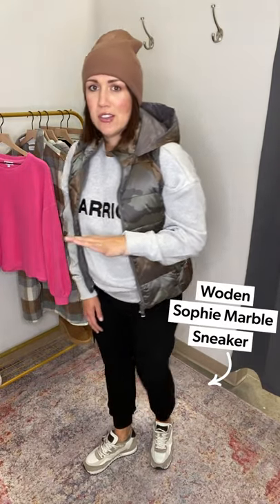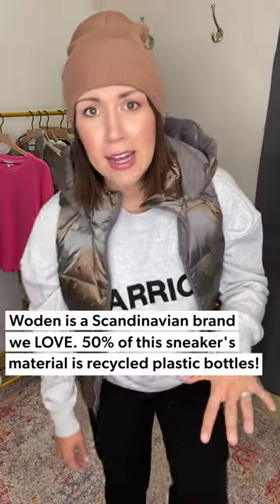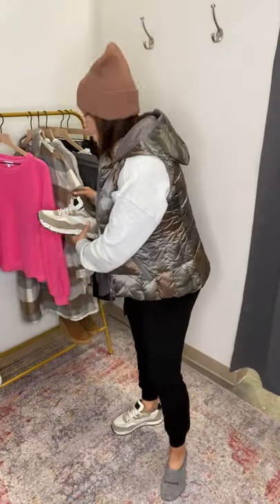I'm throwing this over the top because when you're inside those stores you go from sweating to freezing. I'm loving all the camo and pulling that mocha tone in from the camo vest. Then rocking these new sneakers — they're an online exclusive from Woden, a Scandinavian sneaker brand. They're made from 50% recycled plastic bottles, which is so fun. How cute is this sneaker — such a great everyday shoe.